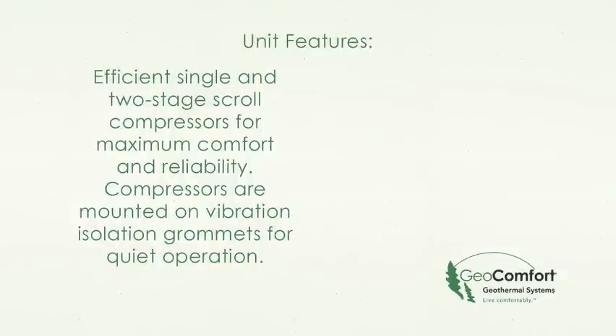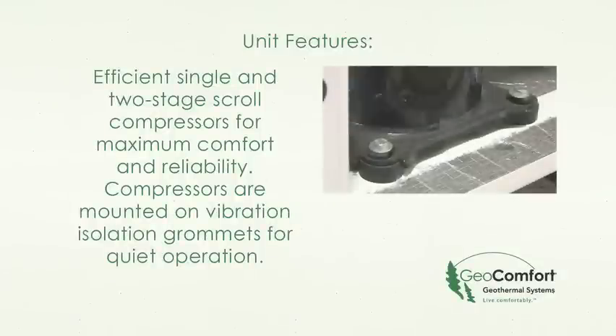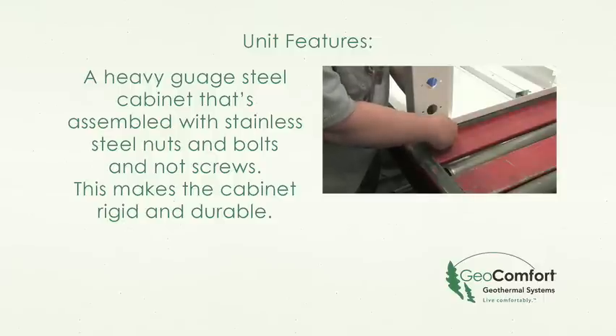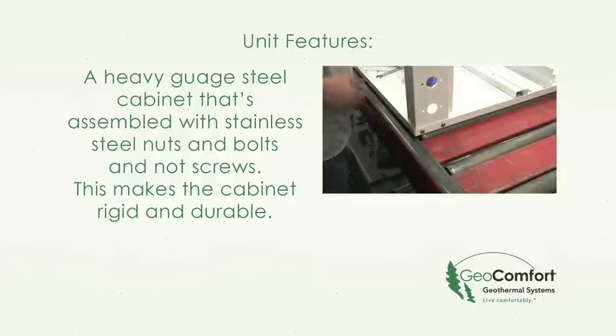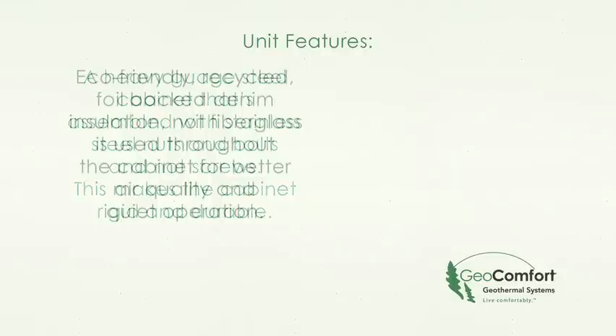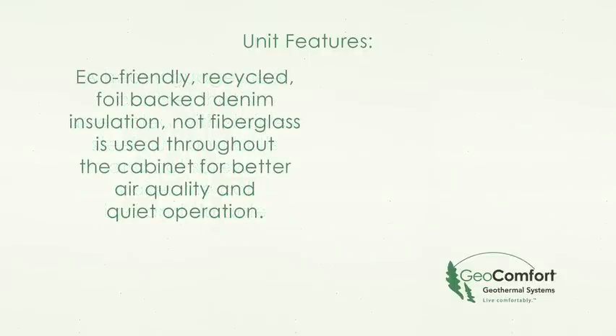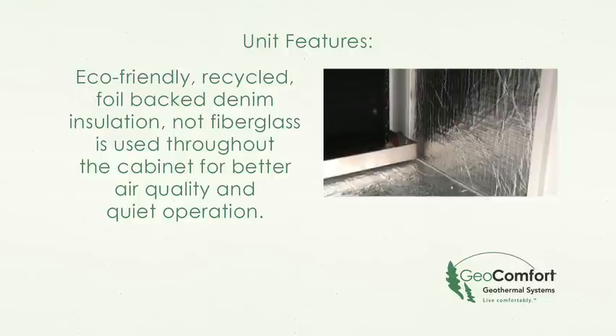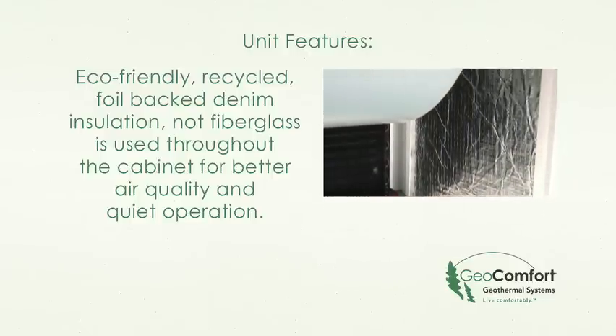Efficient single and two-stage scroll compressors for maximum comfort and reliability. Compressors are mounted on vibration isolation grommets for quiet operation. A heavy gauge steel cabinet assembled with stainless steel nuts and bolts — not screws — making the cabinet rigid and durable. Eco-friendly, recycled, foil-backed denim insulation — not fiberglass — is used throughout the cabinet for better air quality and quiet operation.